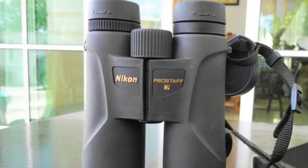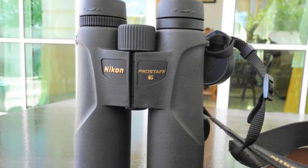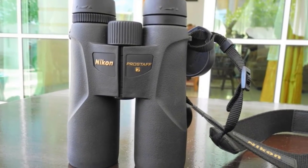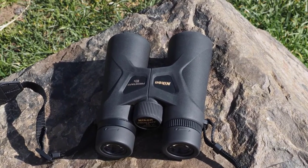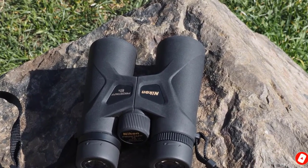The Prostaff 7s rubber-armored body is comfortable to hold, and the grip is tight even when hunting conditions are wet. However, we don't like the cheap-feeling lens covers. In our opinion, this product offers an excellent balance between quality and price. The build construction is solid, and we like the very clear optics and the convenience for people who wear spectacles.